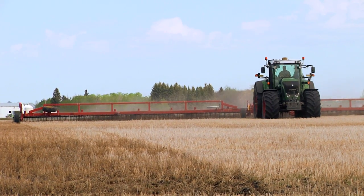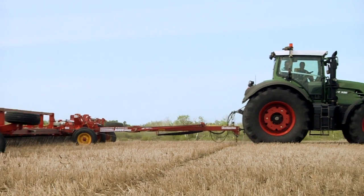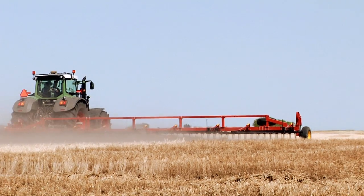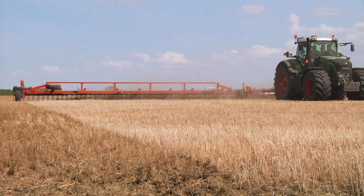On our swathers we use auto steer to ensure we're getting a full 36-foot cut each time. It keeps the swath even and full, makes the combines do a better job, keeps them full, and ensures everything feeds even.